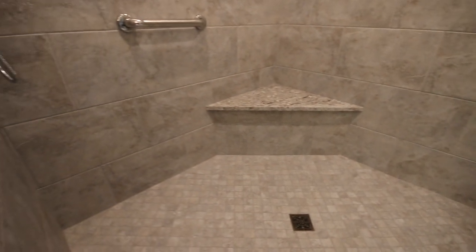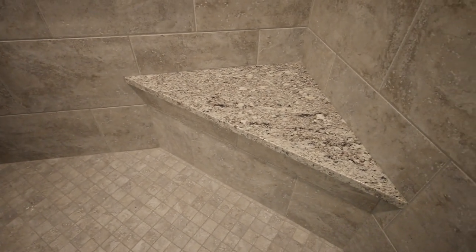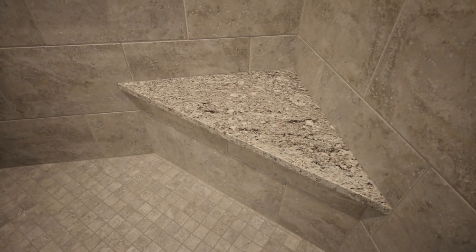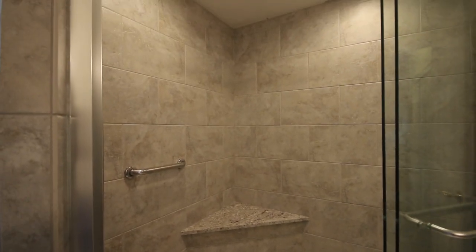The tile used in the project was Portofino 13x20 tile laid in a brick pattern with a complementary 2x2 mosaic, which is in the poured base. Complementary granite on the seat, and a one-piece threshold is really the best way to handle a door opening into a shower.